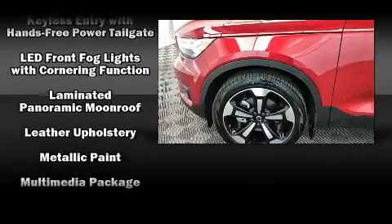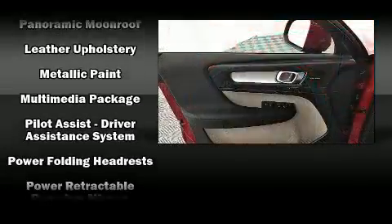Four-wheel disc brakes with ABS are also included. You'll never lose visibility, thanks to rain-sensing wipers which activate automatically when the drops start to fall.